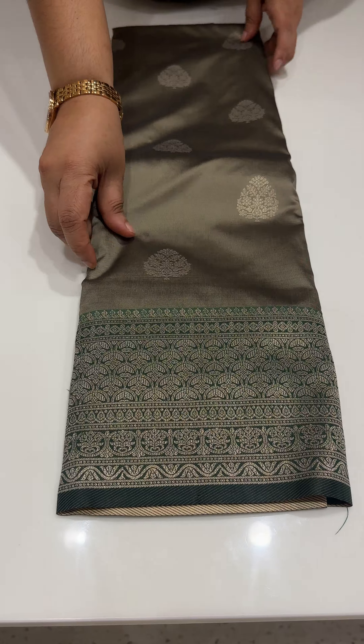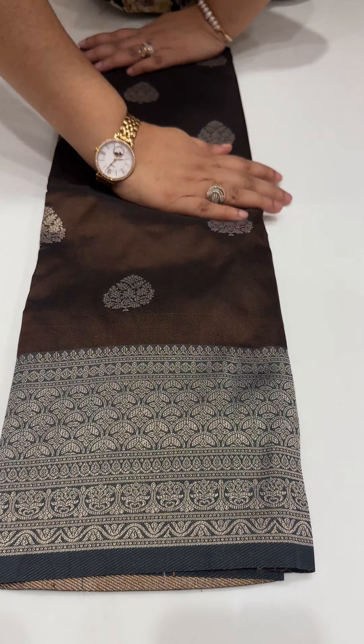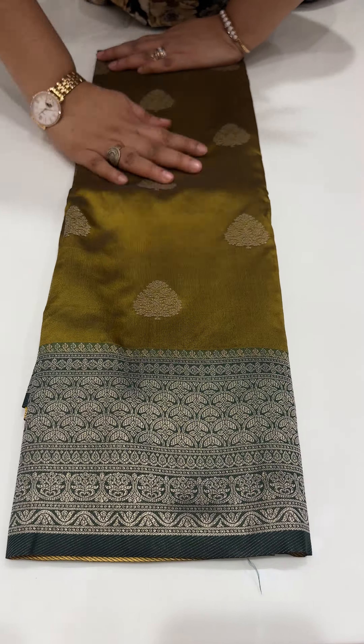Silverish grey with green, coffee brown with navy blue — semi soft silk. Finally, light green with bottle green.